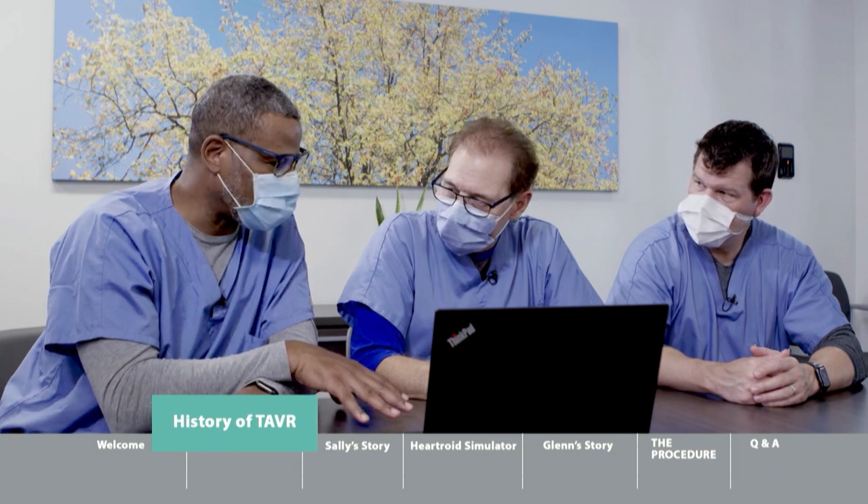Dr. Andersen shares a deeply personal story: his own father, age 86, had severe aortic stenosis. Faced with a choice between open-chest surgery and his own invention, Dr. Andersen chose TAVR for his father. He calls it the best gift he ever gave him — his father lived for eight more years, passing away at age 95 from non-cardiac causes.